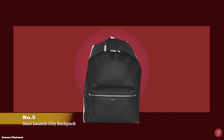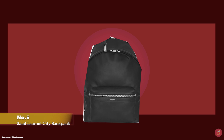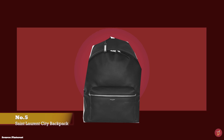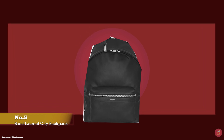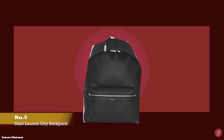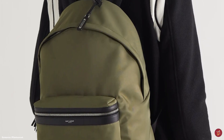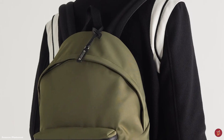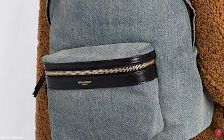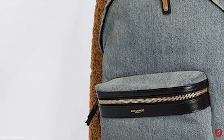At number five we have the Saint Laurent City Backpack. The Saint Laurent City Backpack is a minimalistic backpack bag that still oozes Saint Laurent's impeccable sleek house codes. It is a practical and functional backpack featuring a two-way zipper closure mechanism that opens up to a fabric-lined interior and a spacious padded main compartment with a slip pocket, a key clip, and a zippered compartment on the exterior front. Some variations also feature a hidden headphone port on the upper back.